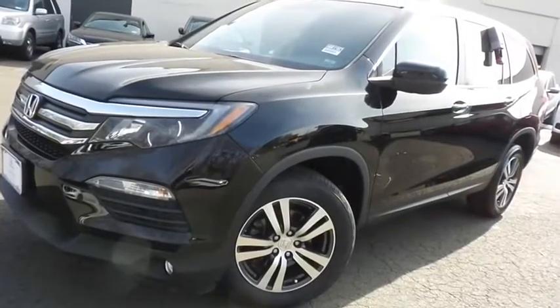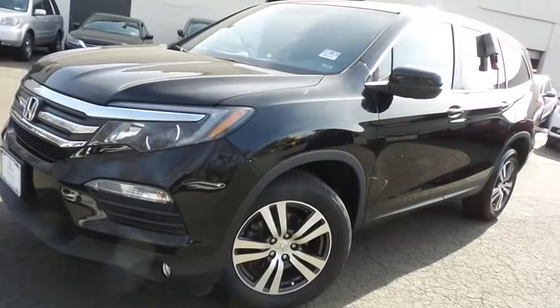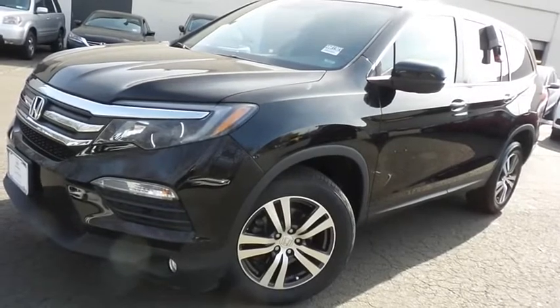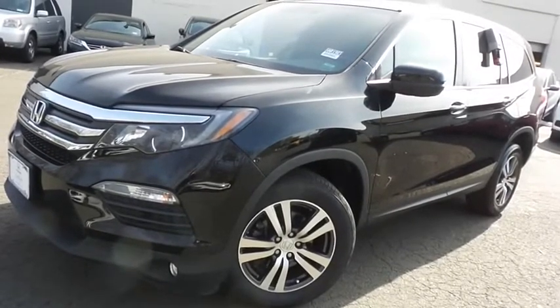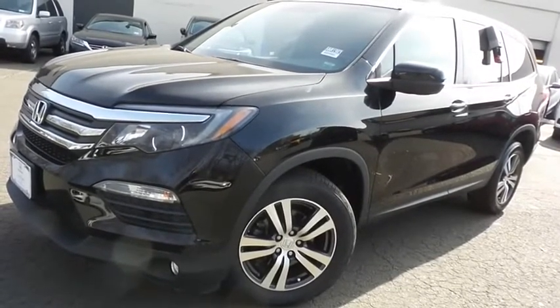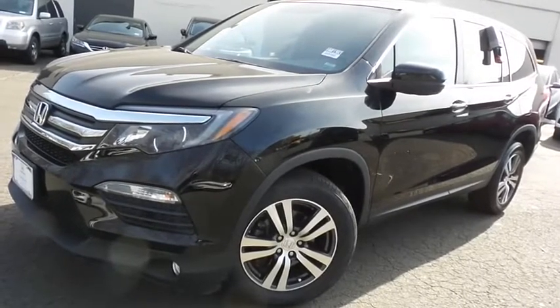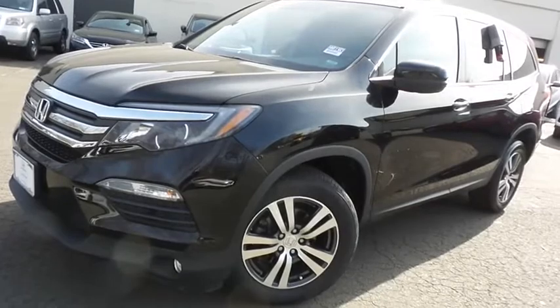Come down to Honda of Nanuet today and test drive this beautiful 2018 certified pre-owned Honda Pilot EXL all-wheel drive, with Bluetooth, reverse camera, blind spot camera, premium sound system, and only 36,000 miles.